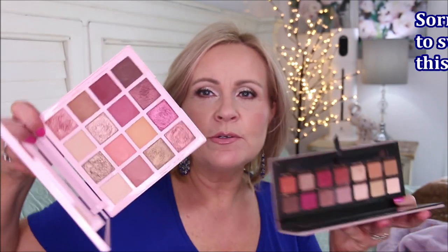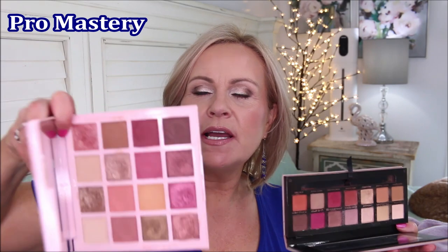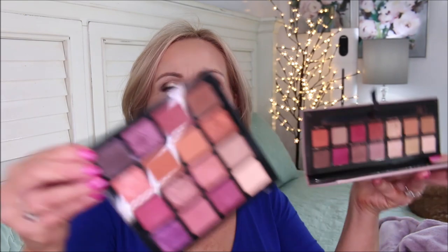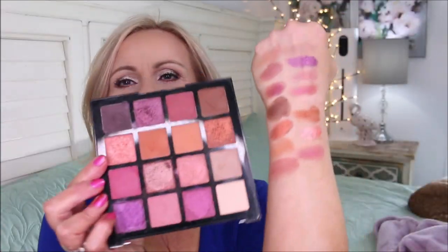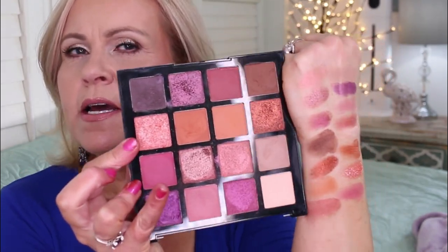I also want to show you the original Modern Renaissance palette from Anastasia, which can also be duped by the Pro Mastery palette. And the Hot Heat palette called Vacay Every Day is really close to it as well. Here are those swatches — Vacay Every Day is very earthy but still has that edge of plum tones in it, which I love.